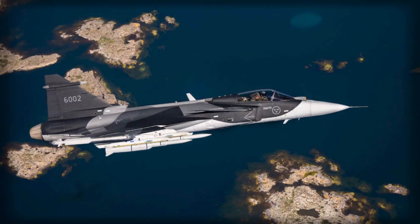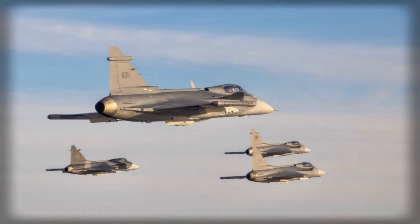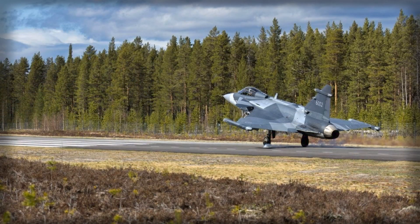Ultimately, Sweden's first Gripen E is the starting shot, not the finish line. The significance lies in the pipeline now open — conversion training at pace, software increment stacking, and units beyond F7 preparing to absorb a platform built for quick adaptation. The aircraft brings fresh sensing and survivability to the northern air picture on day one, and it is designed to be better on day 100 without a depot marathon in between. For a region where unforeseen crises tend to move faster than procurement cycles, that blend of mobility, software agility, and network lethality is precisely the kind of resilience that deters miscalculation. The Baltic will not become quiet — great power competition rarely allows that — but it will become a harder place to play games with radar screens and flight plans.